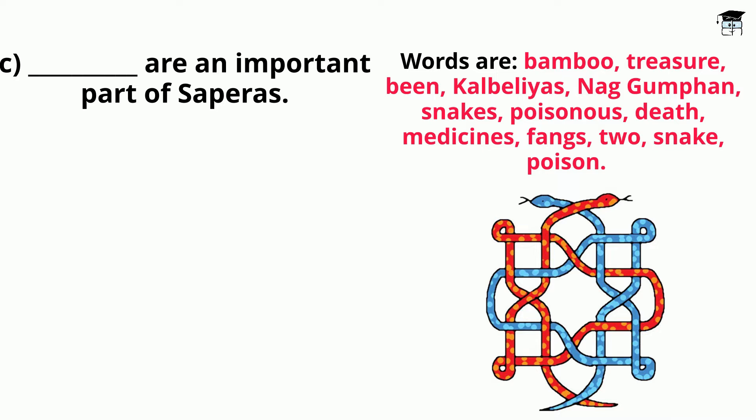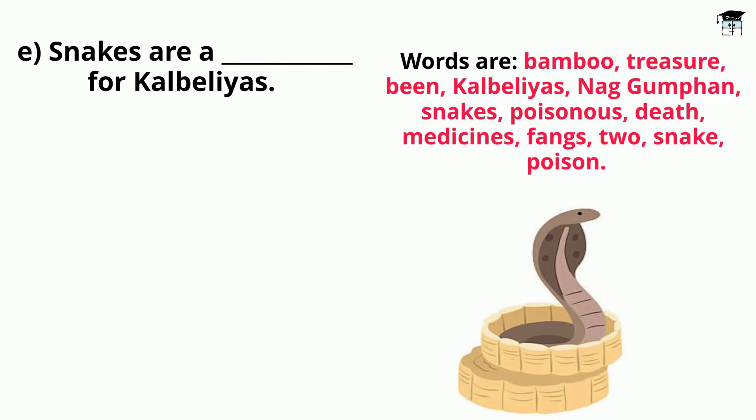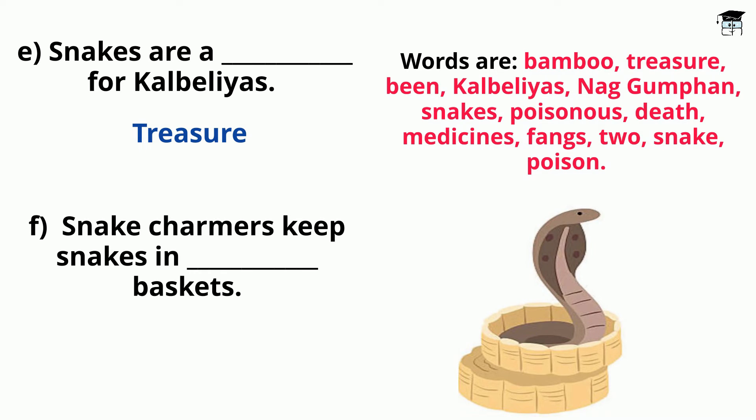Dash are an important part of Sapera. Answer: Snakes are an important part of Sapera or Snake Charmers. Designs of snakes used in Rangoli, Embroidery, and decoration in Saurashtra, Gujarat, and South India are called Naag Gumphan. Snakes are a treasure for Kalbelias, and Snake Charmers are a treasure for Kalbelias.